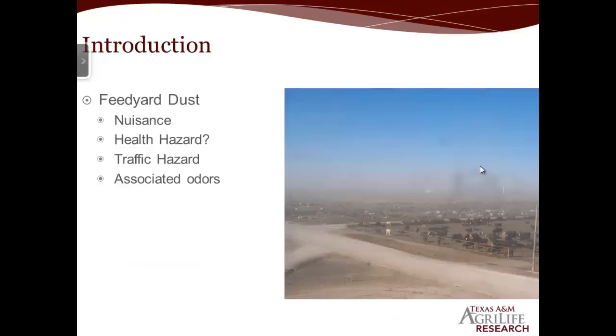I'd like to thank everybody for coming out and sticking around this late in the day. As a quick introduction, most of you probably know about the problems with feed yard dust — there's an associated odor, it can be a traffic hazard, and it can also be a health hazard for people sensitive to it who have asthma. But mainly it's just really a nuisance, especially for neighbors that live close to the feed yard and for feed yard employees and scientists that spend all their time downwind of a feed yard.